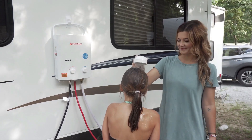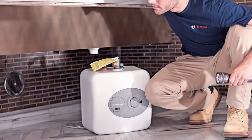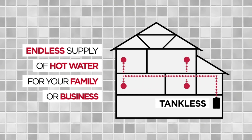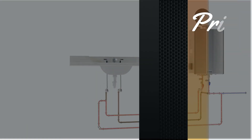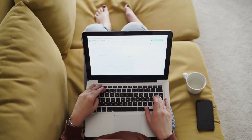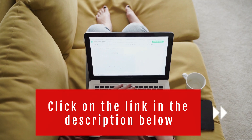Traditional water heaters can be huge energy guzzlers because of the large storage tank of piping hot water they must maintain at all times. In today's video, we will show you the top 5 best tankless gas water heaters on the market, which will help you save money in the long run. This list is based on price, performance, durability, and user feedback. For more information and the most up-to-date prices, check out the links in the description below.